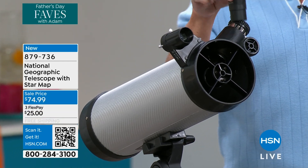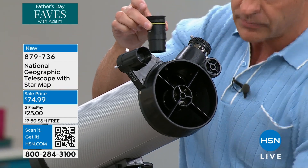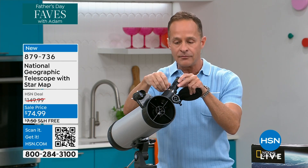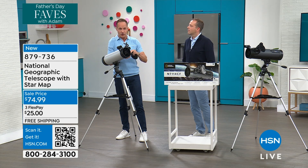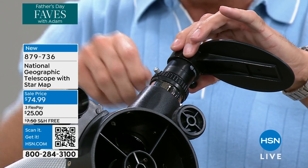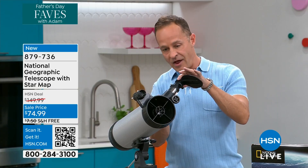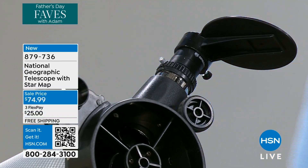This also comes with two lenses. These are called PLOSL lenses. This one magnifies about 19 times. The other one magnifies about 51 times. We'll start with the less magnification because it's easier to focus everything and to set your red dot finder, which I'm going to talk about in a minute. You pick the lens that you want, it goes right in here, and this is where you actually look through to see what's going on in the universe. This is very simply how you focus it.